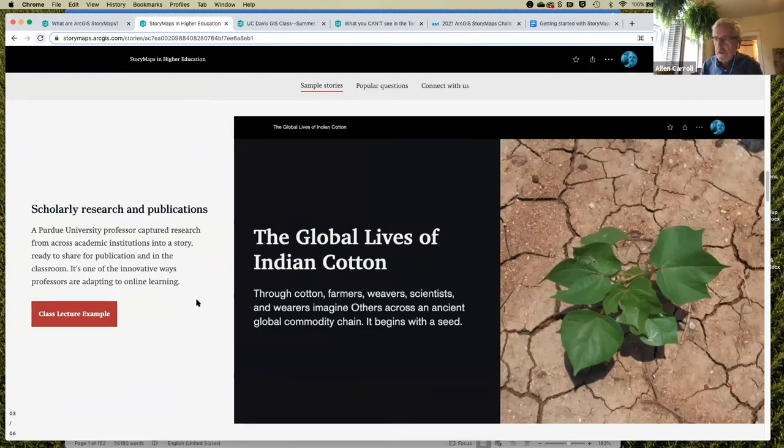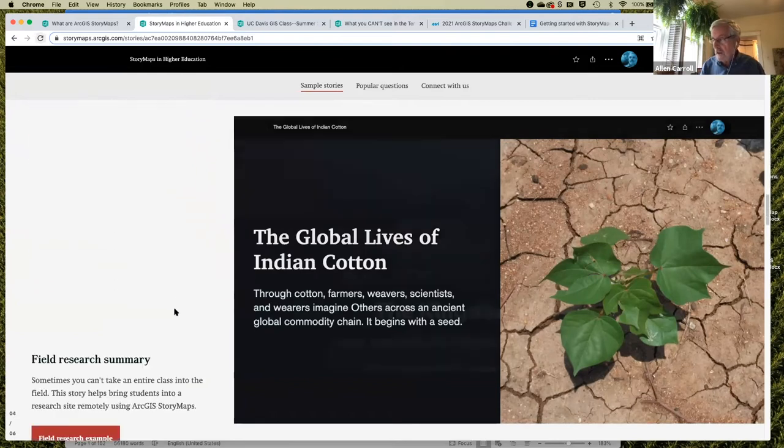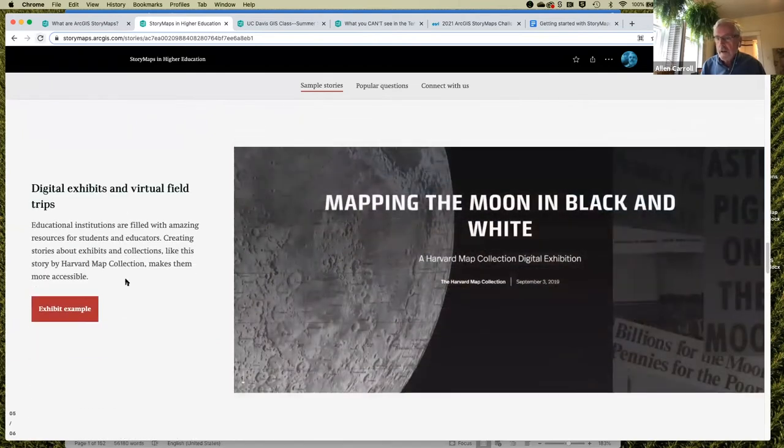StoryMaps are also being used for scholarly research and publications. This example goes into beautiful detail — within each sub-topic it has embed cards that allow access to other scholarly publications and field research. Similarly, there's a beautiful academic story on archaeological work in the Middle East with very detailed mapping in 2D and 3D. Lots of things are happening within libraries at colleges and universities. GIS librarians serve as a central resource across their campuses, and the Harvard University Library map collection is one example of stories they've produced themselves.